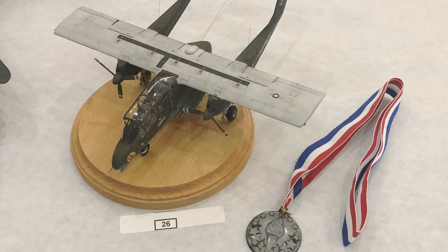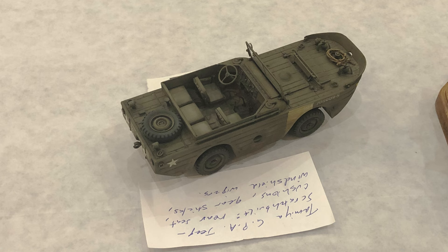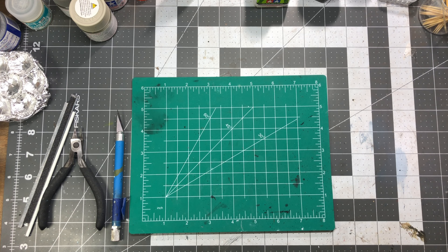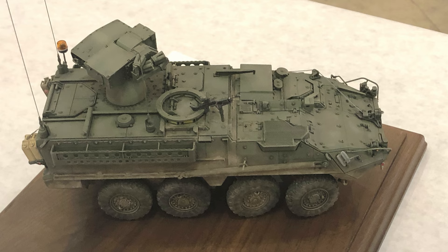I got a second for my OV-10A Bronco, a third for the SA-9 Gaskin, and a second for the GPA Jeep. I swept the AFV closed-top category with my Shilka taking third, the M1A1 Abrams taking second, and my Stryker M1134 taking first. I'm happy to report I also took Best Armor for that Stryker — quite an honor.